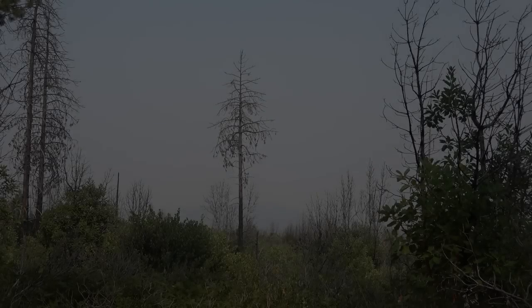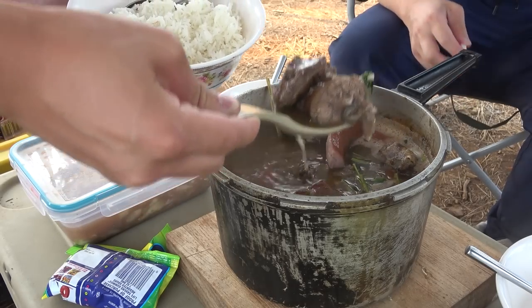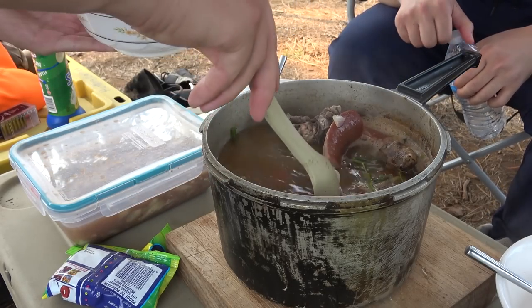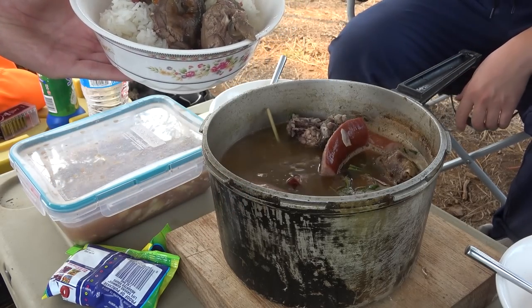The smoke is definitely getting thicker, unfortunately causing a lot of visibility issues. This is part two here in Oregon — we're still at squirrel camp. If you haven't watched the first one, we ended it with a bang, literally. Just got done eating some squirrel stew, and just in case you missed the first part, I'll show you guys our camp.